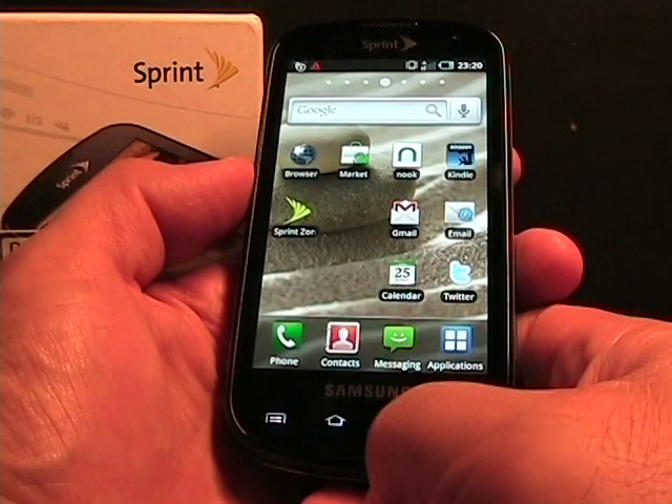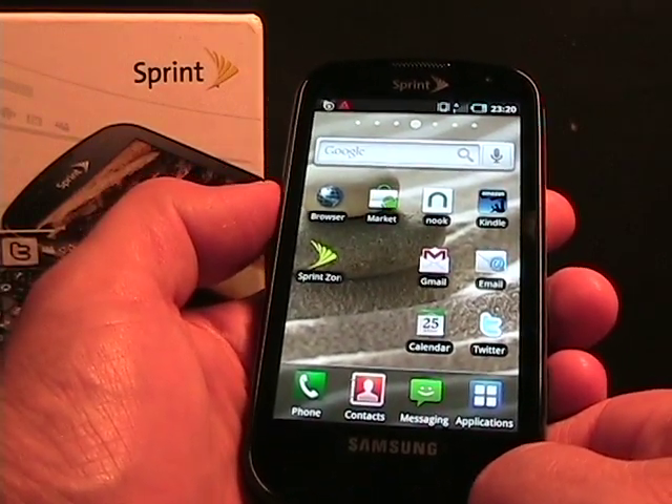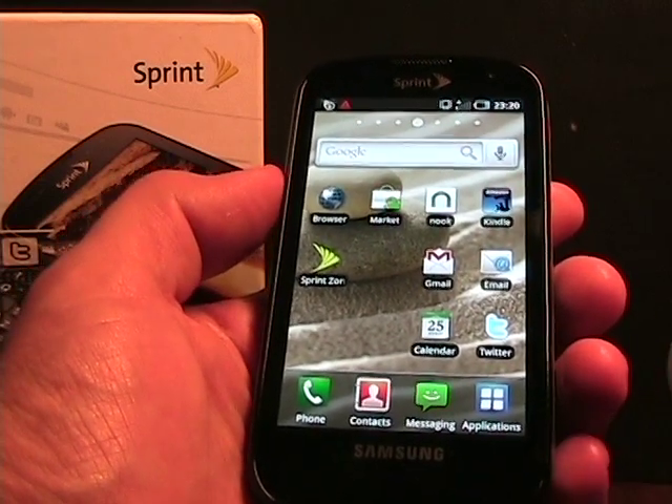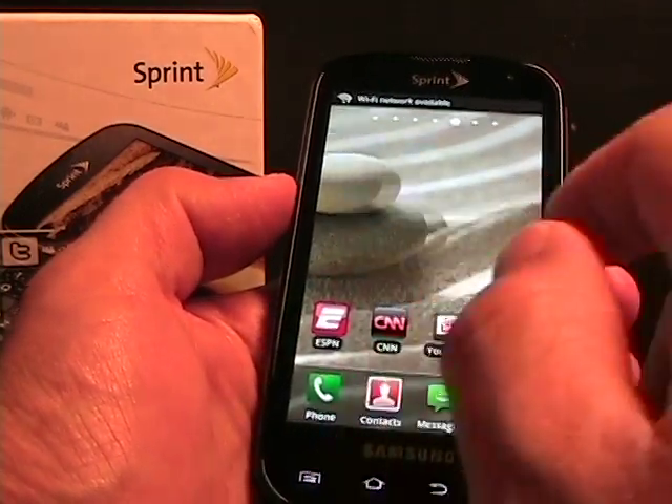The Media Hub is supposed to launch around the 31st, around the time this device actually launches. So far I've been pretty pleased with it — it's been fast. I have had issues with Google Maps on this device.